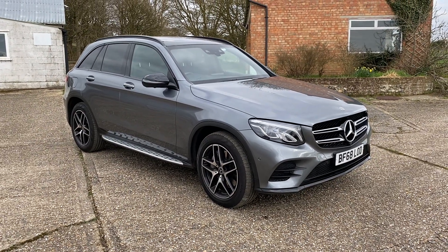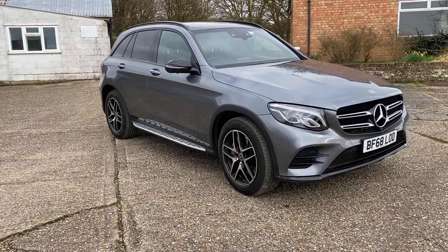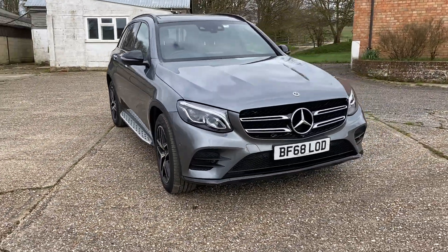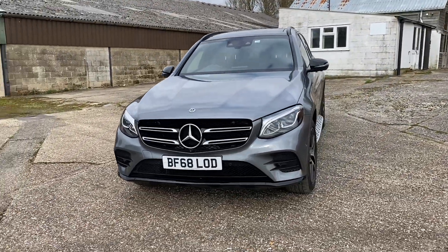Hi folks, this is Danny at Bradley James Classics. Today's car isn't a classic — it's actually a modern car that we're helping one of our valued customers by selling for them.